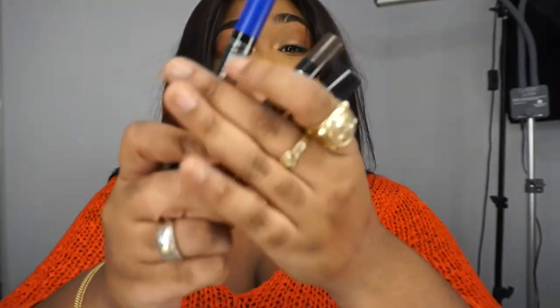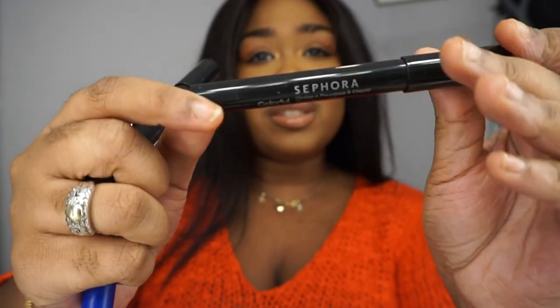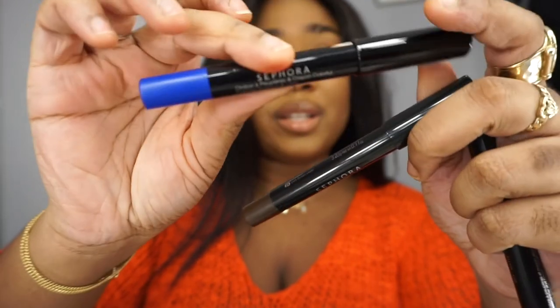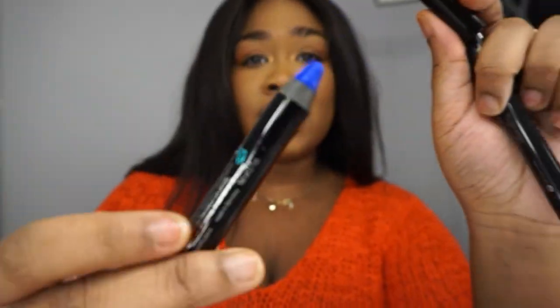I'm trying to finish this before the camera dies — 2%. The last items I got are these Sephora Lip Crayons. These have been recommended to me by a fellow makeup artist. I've seen her use these on clients and they look just so great.